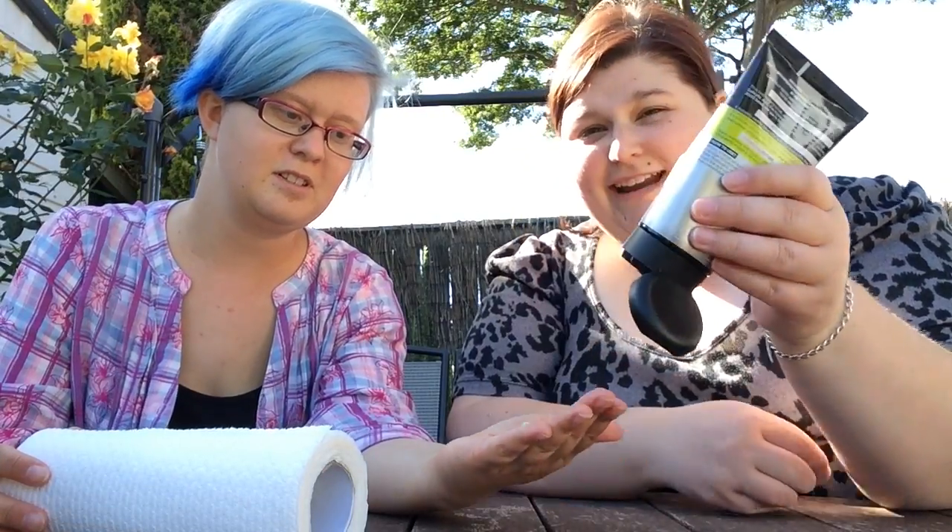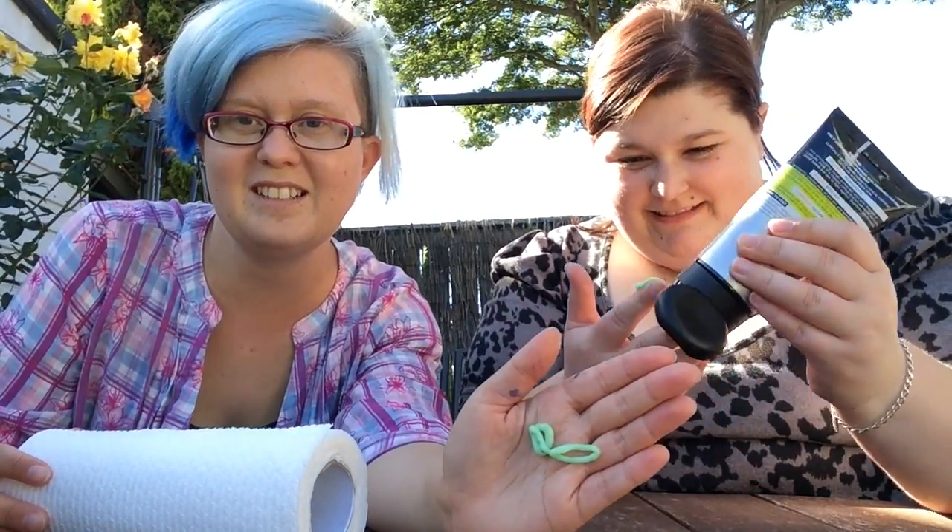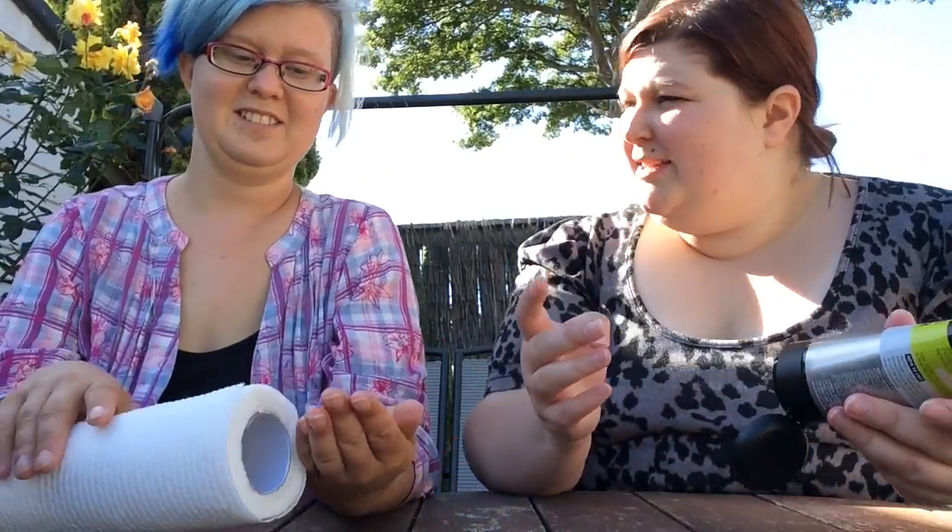Oh, it's green! It's very manly. Do guys get blackheads? I guess they must. Smells nice. Smells interesting.